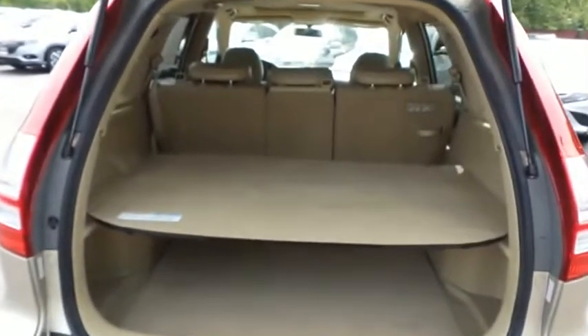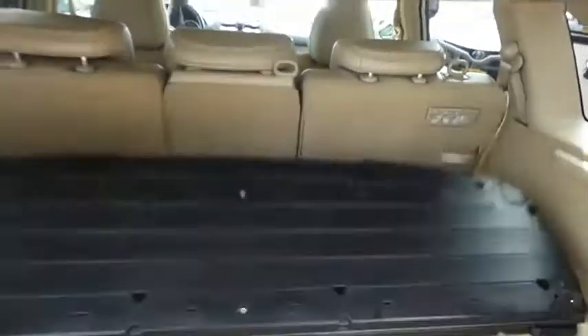The CR-V offers plenty of rear cargo space with a foldable removable shelf.